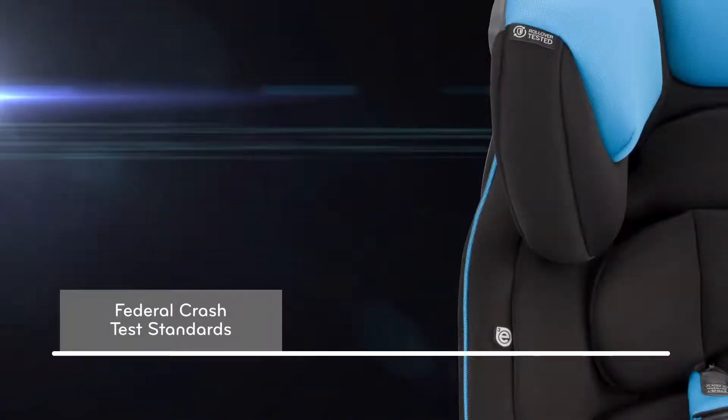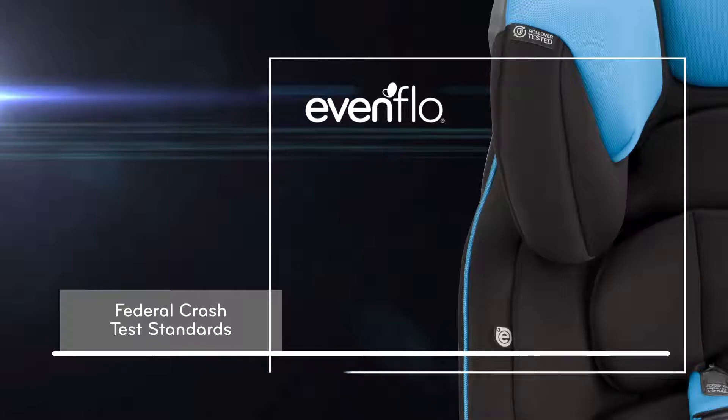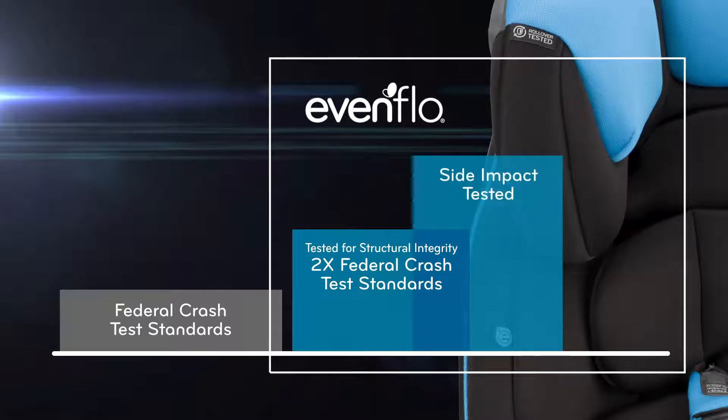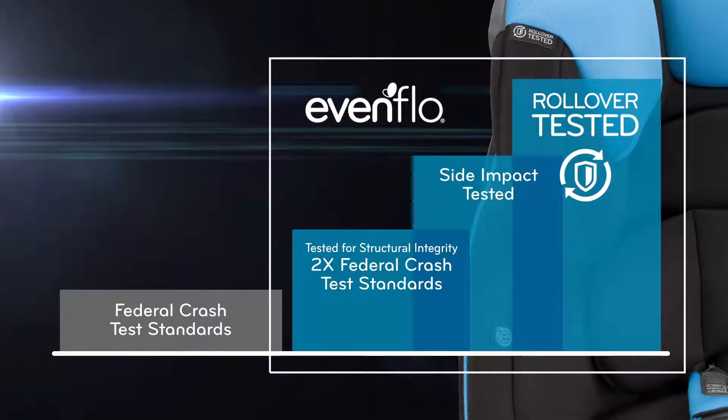All car seats must meet federal crash test standards, but Evenflow goes above and beyond industry standards. All Evenflow seats are tested for structural integrity at energy levels approximately two times the federal crash test standards. Evenflow then side impact tests all seats and now performs rollover testing.